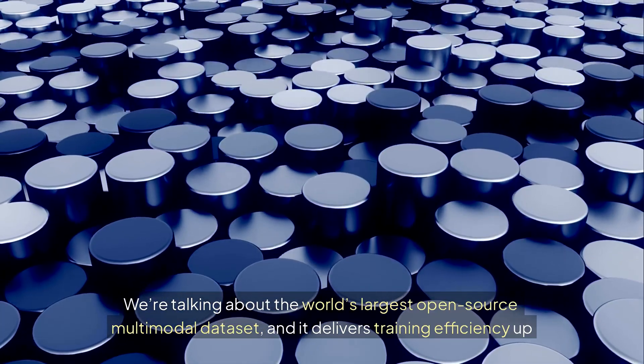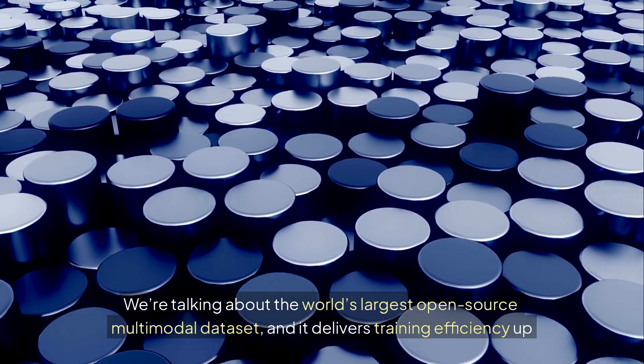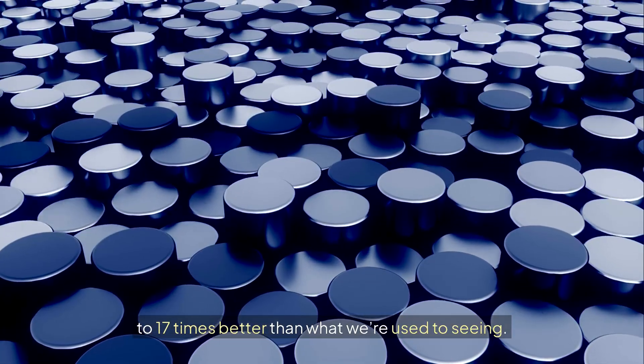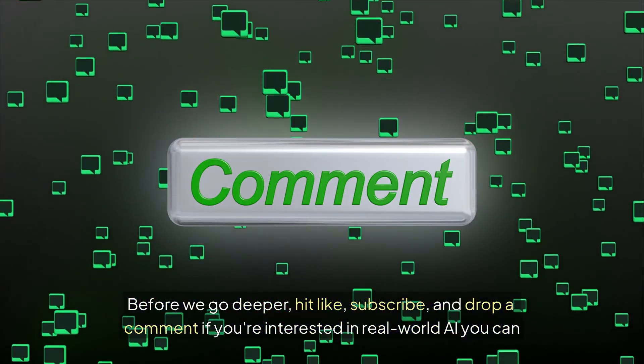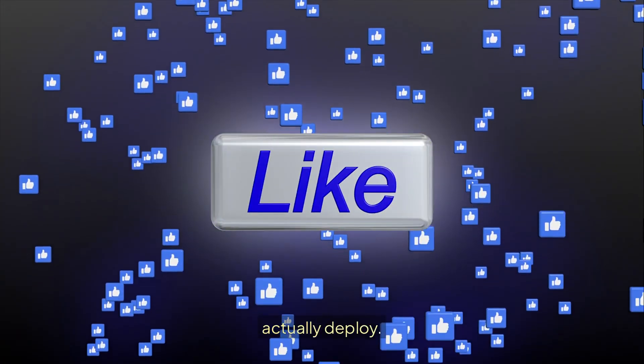We're talking about the world's largest open-source multimodal dataset, and it delivers training efficiency up to 17 times better than what we're used to seeing. Subscribe and drop a comment if you're interested in real-world AI you can actually deploy.